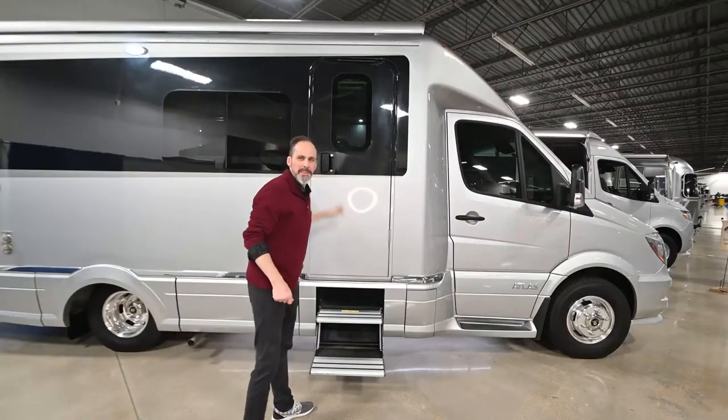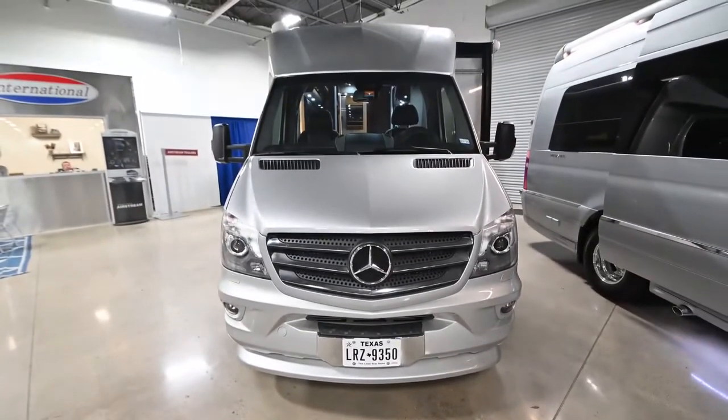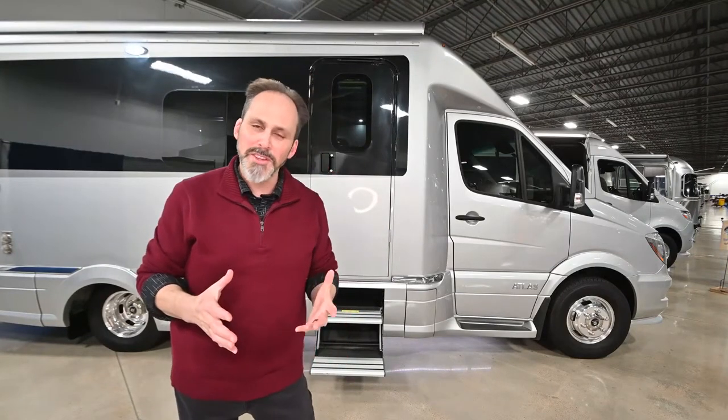All right guys, that's our 2019 Airstream Atlas — about as close to a new motorhome as you can get in a pre-owned. It's almost perfect, so come out and see it if that's what you're looking for. And if it's not exactly what you're looking for, still come see us. We have everything Airstream builds, from 19 to 33 feet — motorhomes, trailers, if Airstream's name is on it, we have it here at Airstream at DFW.